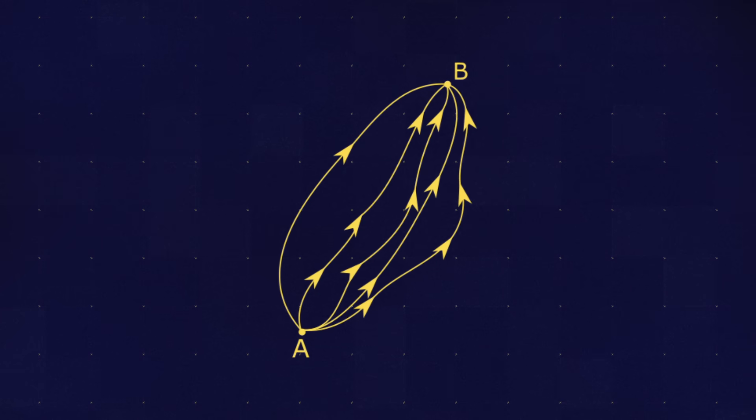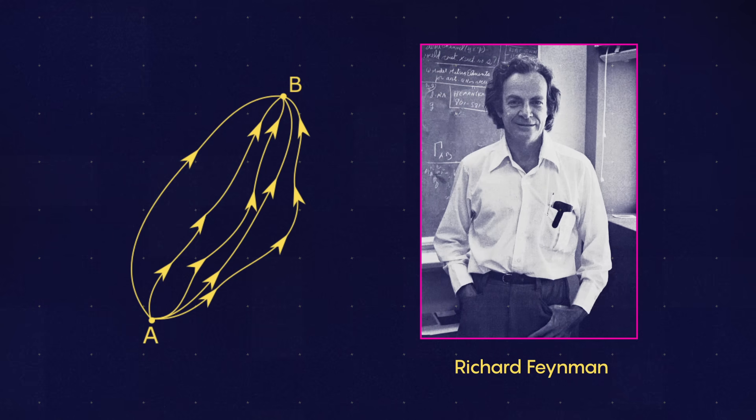Although he attempted to explain it using a path integral developed by Richard Feynman, the Liouville field resisted being described in this way.